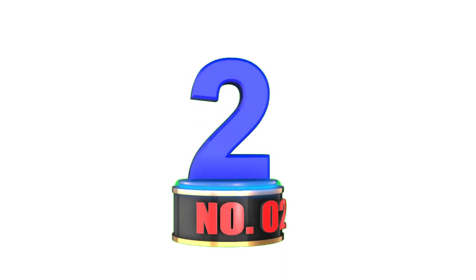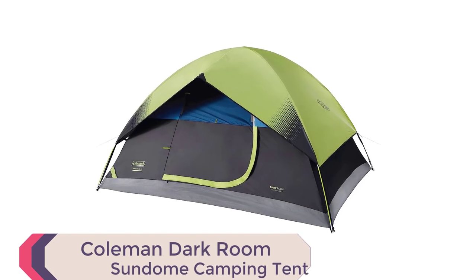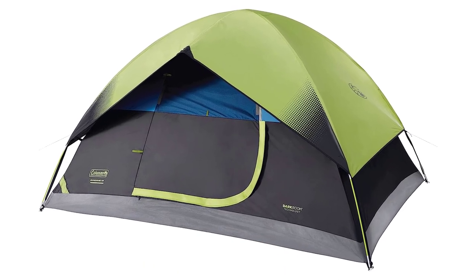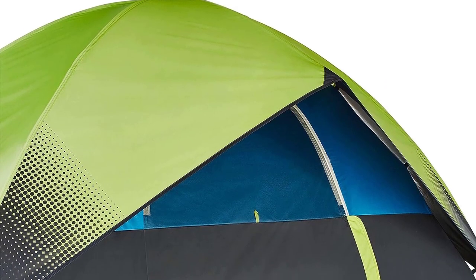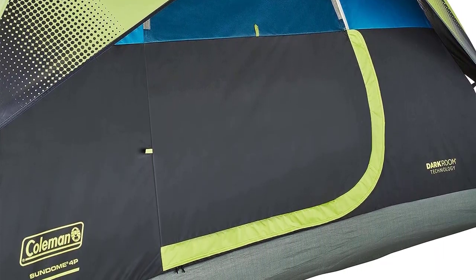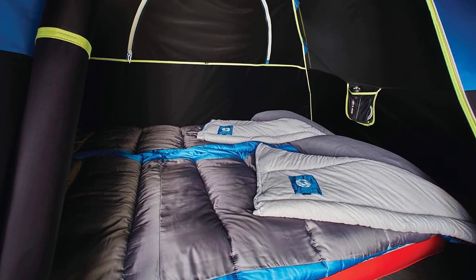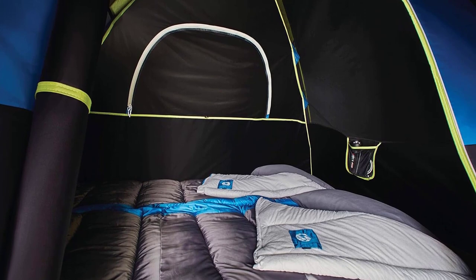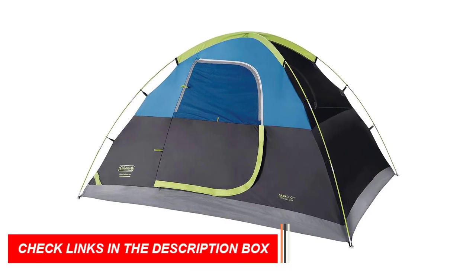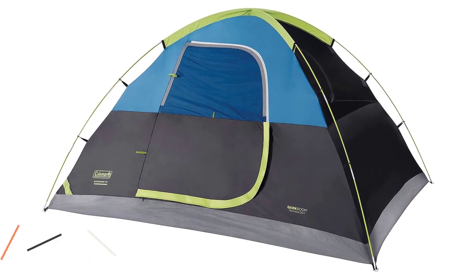Number 2: Coleman Dark Room Sundome Camping Tent. Lightweight pop-up tents are redefined by the Coleman Dark Room Sundome Camping Tent. Blocking 90% of sunlight, it ensures a restful sleep past sunrise. Darkroom technology keeps interiors cool, offering comfort throughout the day. With welded corners and inverted seams, it's weatherproof, and the sturdy frame withstands 35-plus mph winds. The e-port allows electrical connectivity.